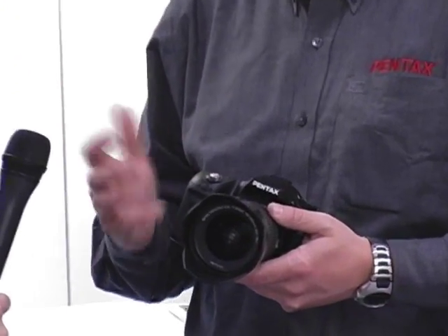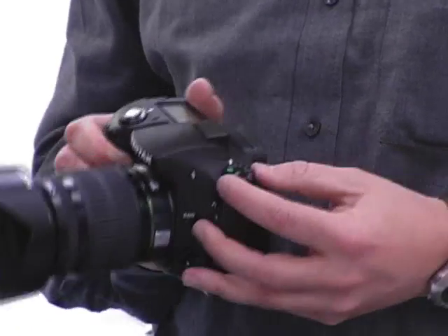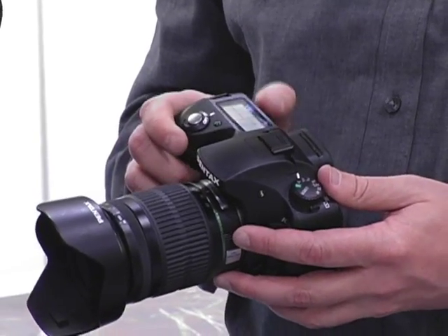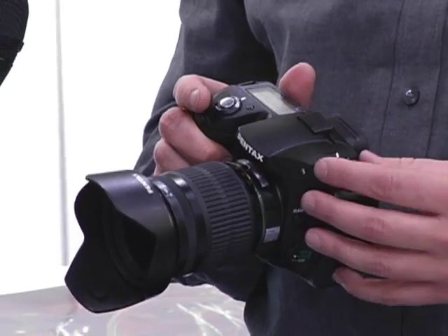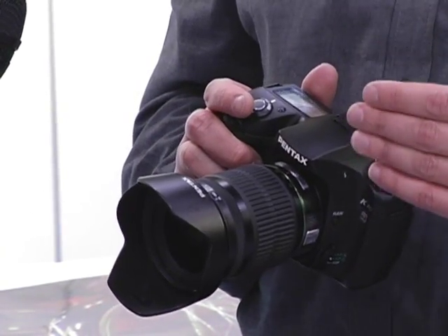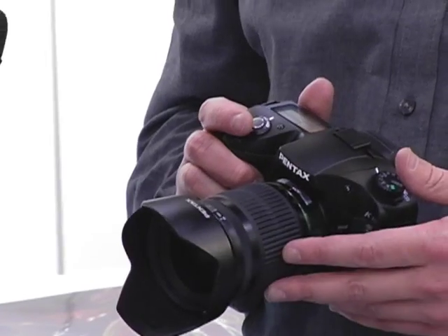We wanted to do something more, so we added weather-resistant seals to this camera. We've added a host of exposure modes, including the SV mode — sensitivity priority — where the photographer sets the sensitivity and the camera adjusts the shutter speed and aperture. We've also added the TAV mode, which is shutter priority and aperture priority at the same time, where you set an ISO range — say 100 to 800 — giving you a four-stop range to adjust within.